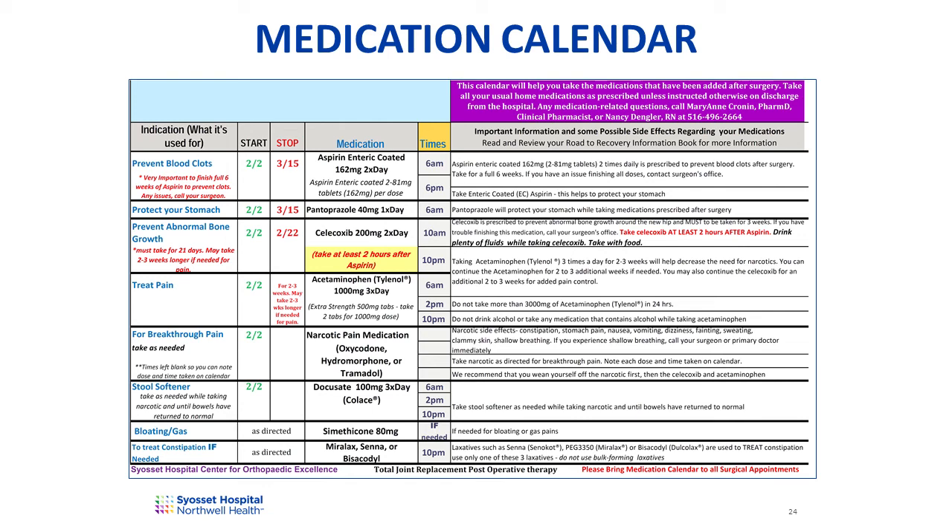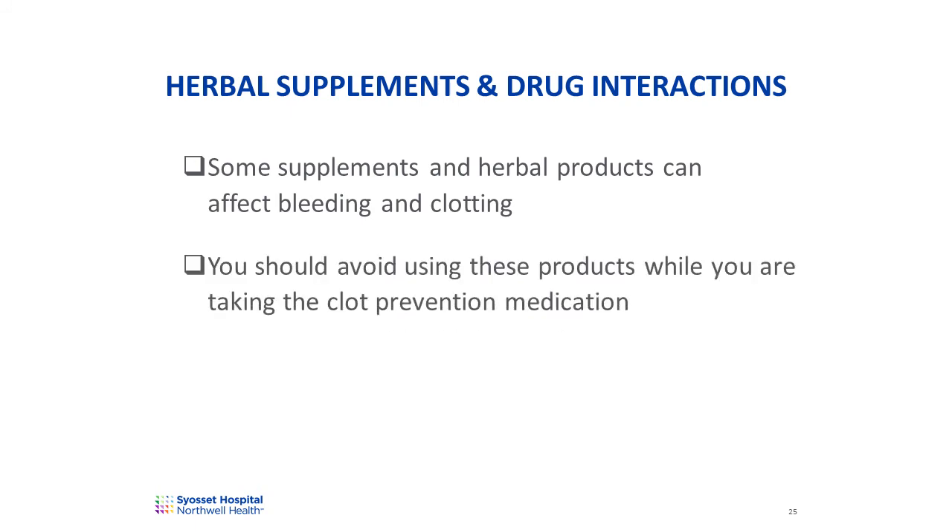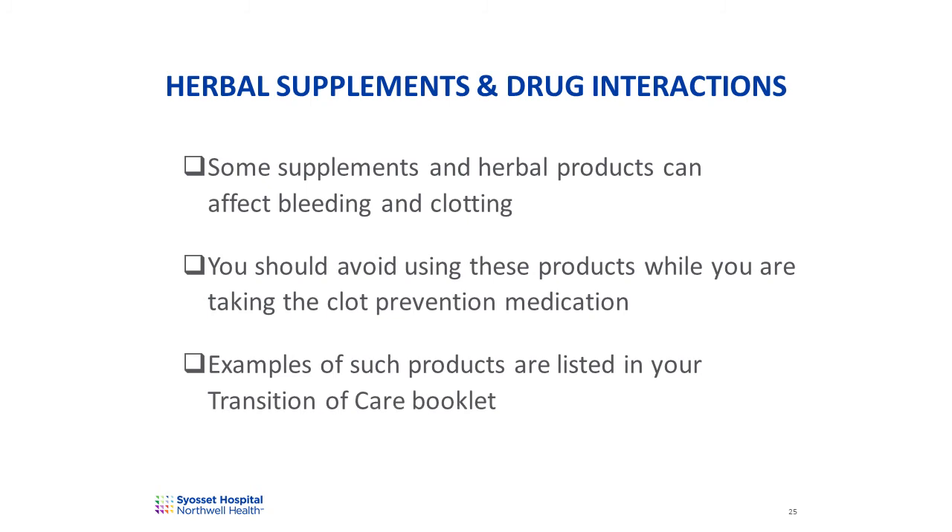There are two medications prescribed for you that should not be taken together: the clot prevention medications and the non-steroidal anti-inflammatory medication. These medications should be taken at least two hours apart. This will be highlighted on your personalized medication calendar. Some supplements and herbal products can affect bleeding and clotting. You should avoid using these products while you're taking the clot prevention medication. Please review the list in the transition of care booklet and withhold taking these until you have completed the treatment for clot prevention.